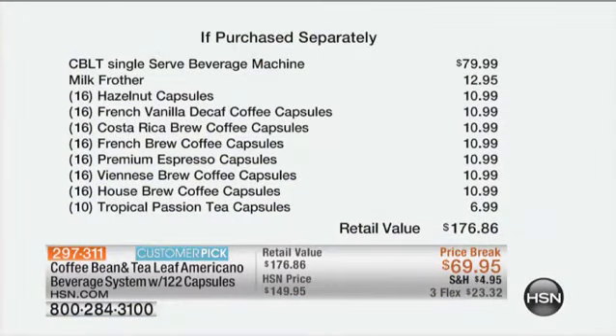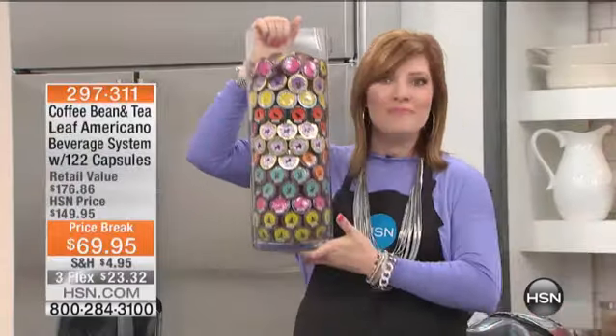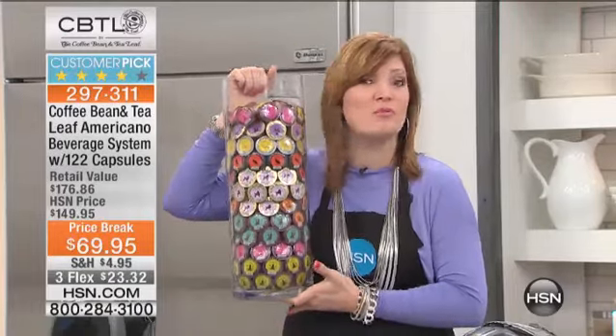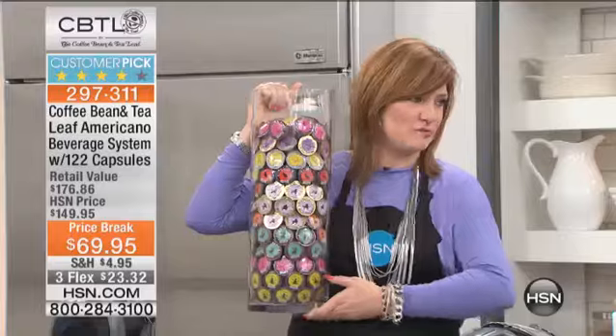If you're not a coffee drinker, we have the tea pods — they come included. Look at the retail value: $176. We are taking 50% off the HSN price. Just the machine alone at retail is $80, and we're taking $10 off the retail price while including 122 pods of coffee and tea at no additional charge. The value is unprecedented, but the quality is what is most impressive.